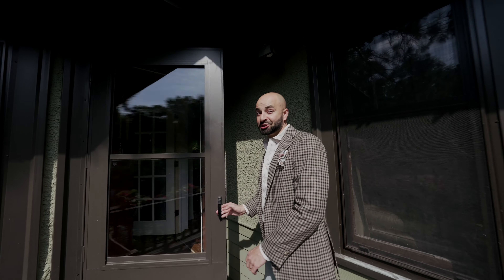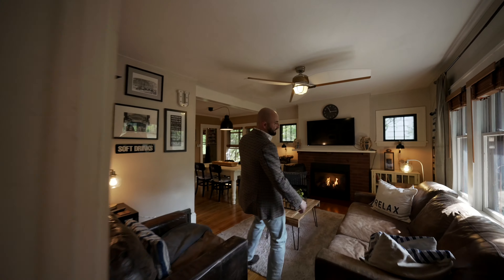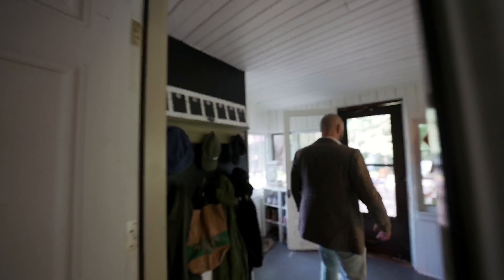Alright, so here's your entryway. We're gonna go back through real quick to the patio. There's that fireplace again. And here's your kitchen.